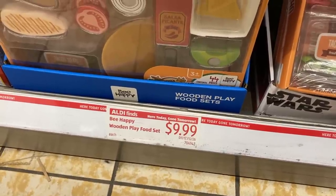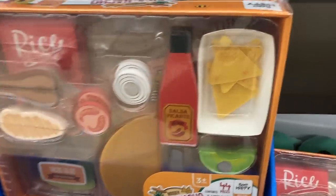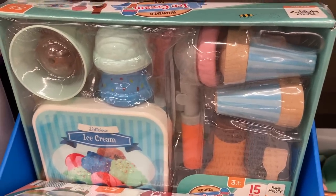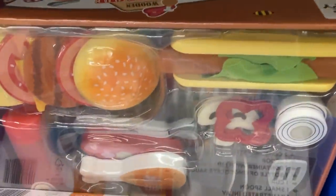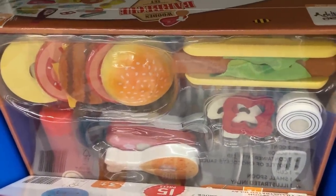In the coming weeks there's going to be a lot of new toys coming to Aldi. I didn't film any of the ones I saw today except for these wooden toy sets which they put out every year and I think they are so cute and clever. They have barbecue, tacos, ice cream, and this salad including sliced avocado and your own bottle of ranch.